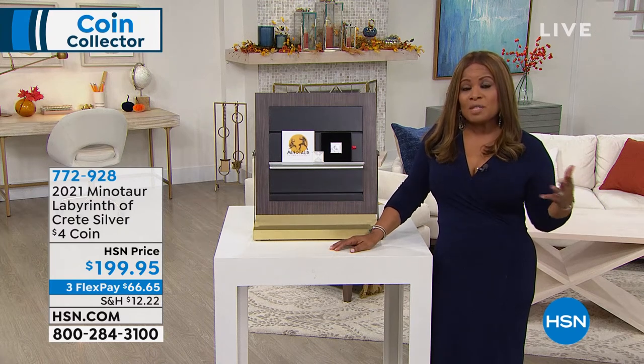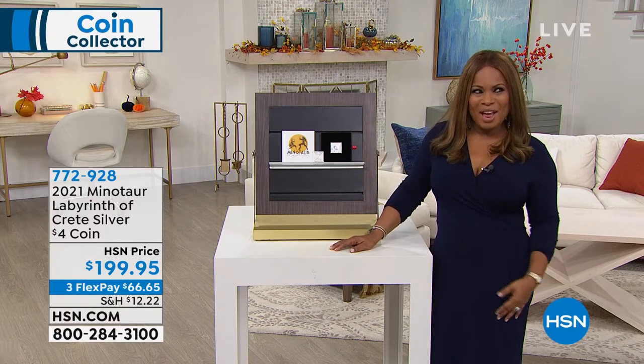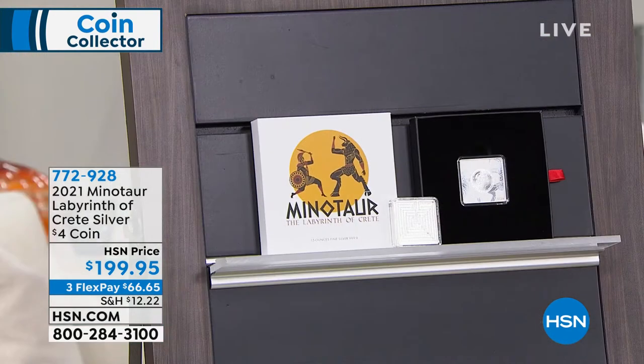We're going to be talking coins for the next two hours — we've got some incredible and exciting values for you. I want to jump right in and introduce you to our resident numismatist, our coin expert. We have Mike Mizek joining us live via Skype. Mike, how are you? Doing great — good to see you. Same here. Well, let's dive right in.